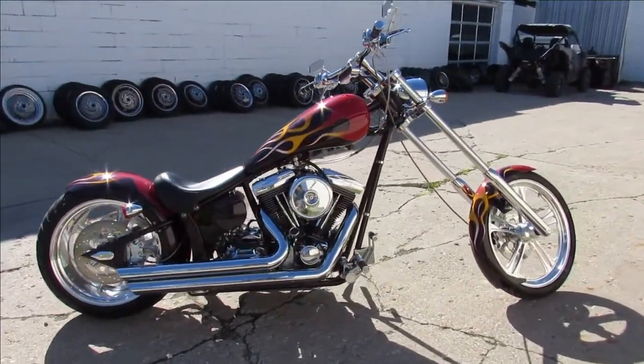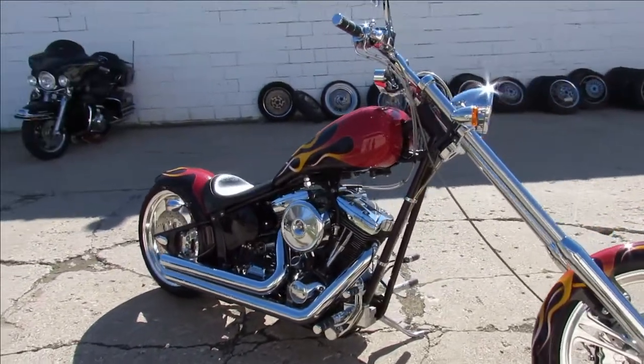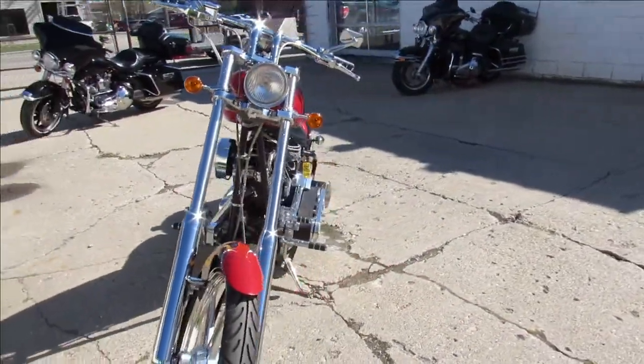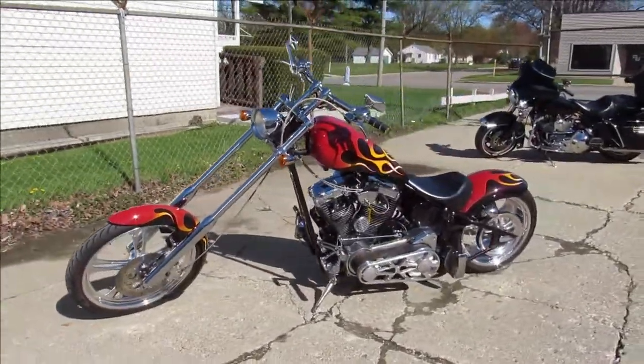You'll stand out from the crowd and turn heads everywhere you go on this Reaper. It's a great-looking bike and this one won't be here long. Keep an eye on our Facebook page, YouTube channel, and website. We've got nationwide shipping and out-of-state financing. Call today and you can ride today — approvalpowersports.com.